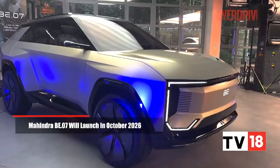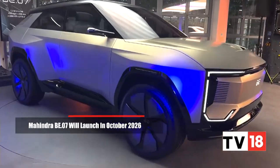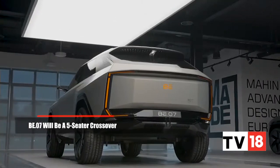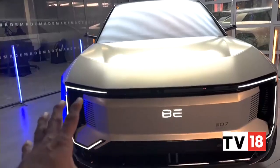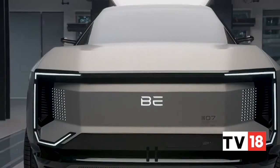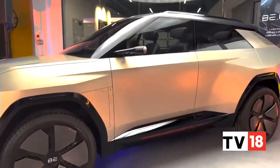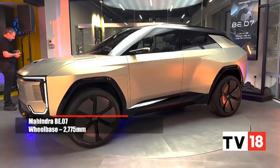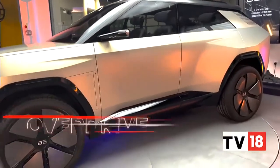This is the BE07 concept, which slots right in between the BE05 and the BE09. The silhouette clearly suggests this is going to be a five-seater crossover SUV for the family. We see a different front-end compared to the BE05 and BE09 — the LED signature almost remains the same, but the treatment given to the center panel is very different. It's not as upright or in-your-face as the BE09, and not as sporty as the BE05. It's going to carry typical Mahindra DNA with all-wheel drive capability.